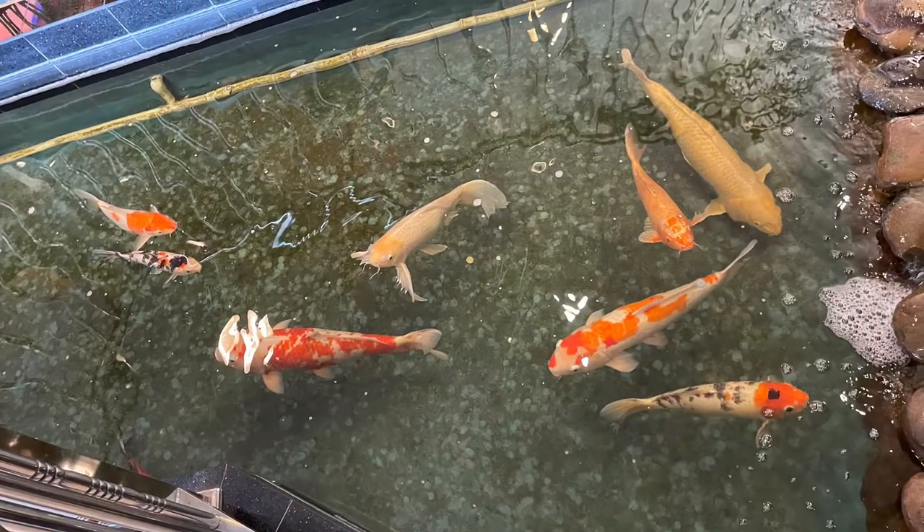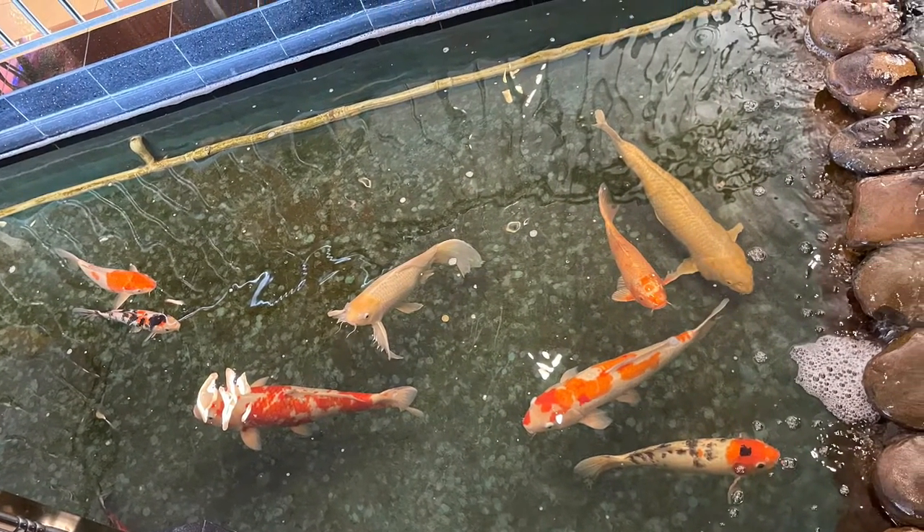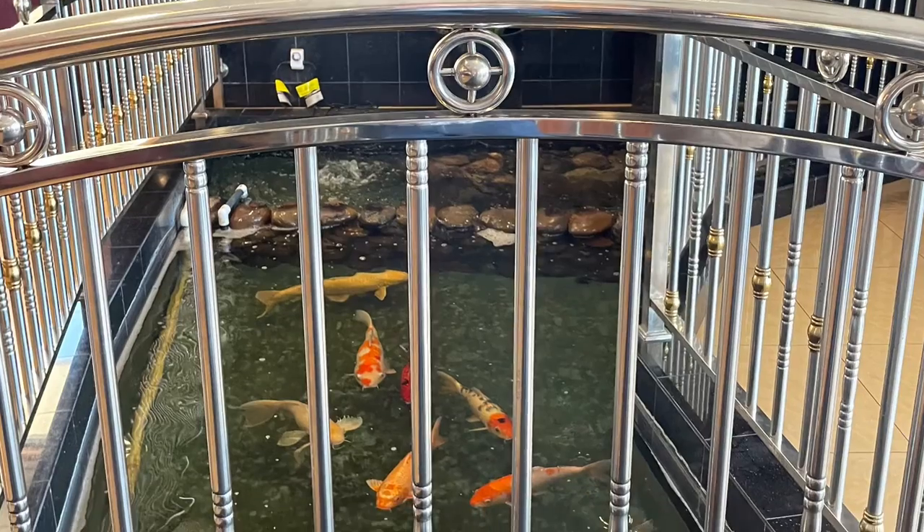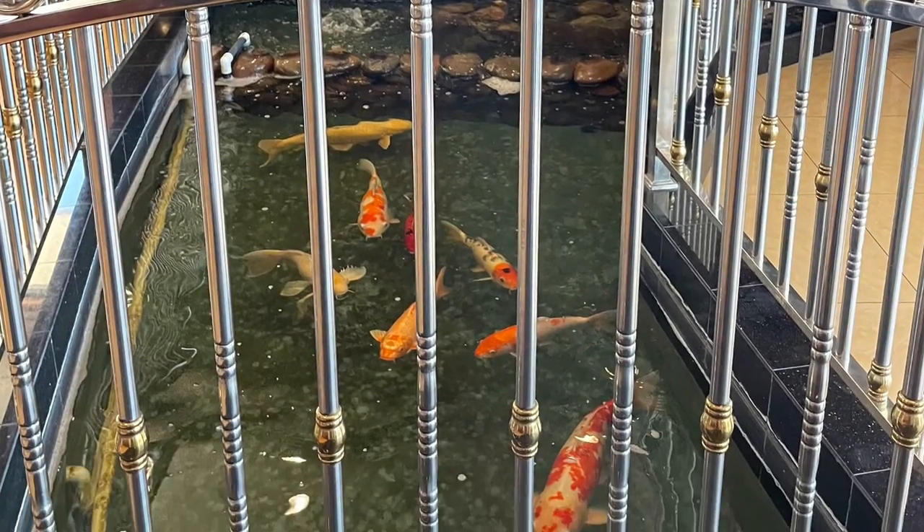So upon entering Ling's Buffet, you will see the fun koi ponds. They're some of my favorite things to see — the waterfalls and ponds that a lot of these places do.